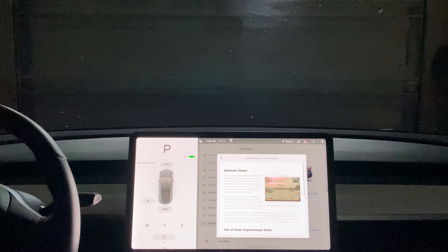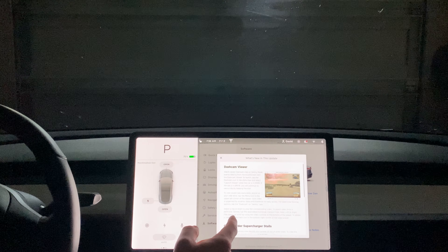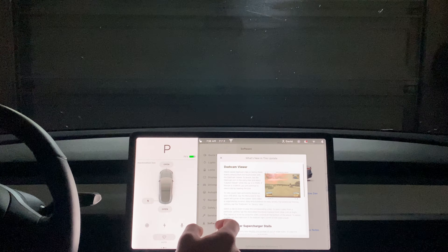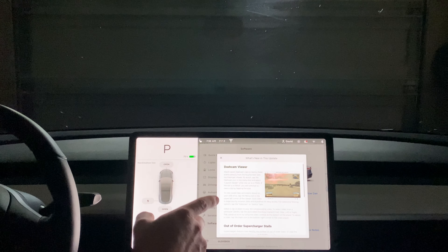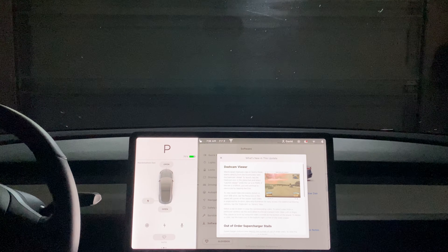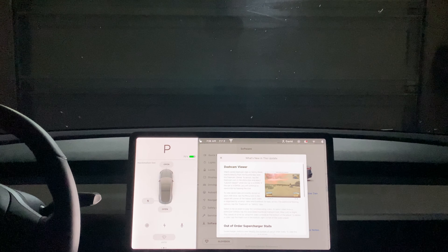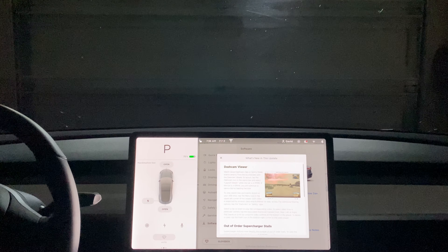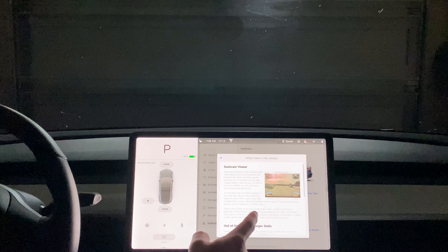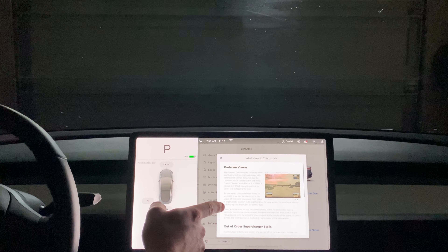Software update installed, and we've got a new dash cam viewer — that'll be really exciting to check out. Before, we had the sentry cam and the dash cam on the SSD in the car, but you had to take it out, connect to your computer, and download the videos to view them there. Now it'll be much easier to just view it right in the car, right after you get a sentry mode event.